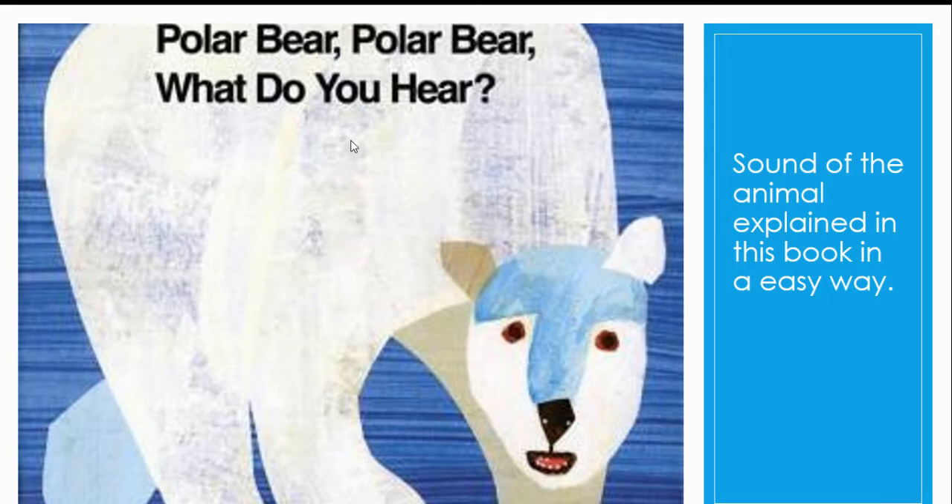Another book is Polar Bear, Polar Bear, What Do You Hear? The sounds of animals are explained in a very easy, funny way in this book. A child can also imitate the sounds by reading and seeing this book.